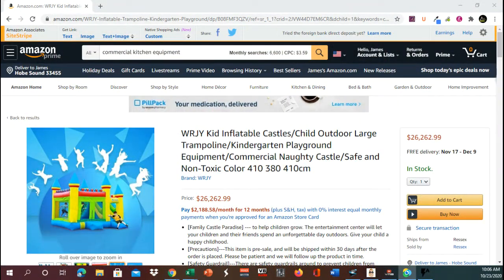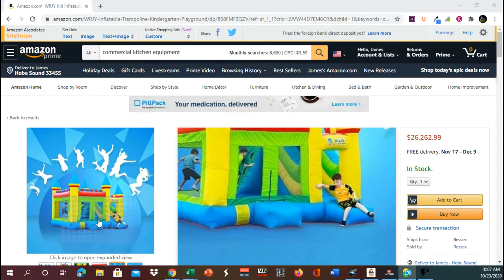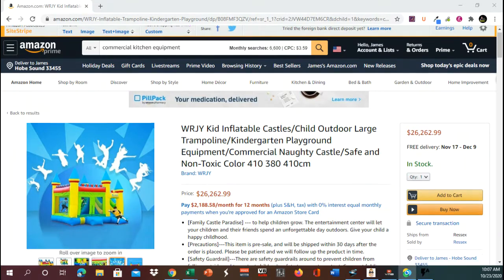Alright, here we are on Amazon. It's a WRJY — that is a WRJY Kid Inflatable Castles Child Outdoor Large Trampoline Kindergarten Playground Area. Let's zoom in. There it is — a quick zoom in. We'll come back to the pictures.